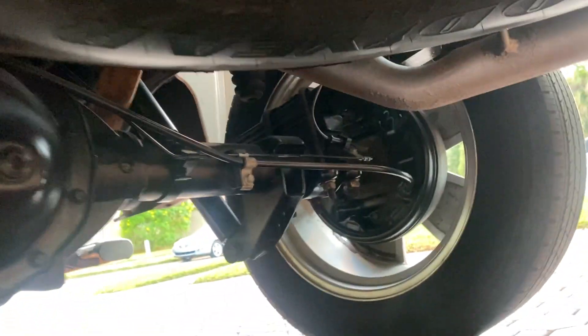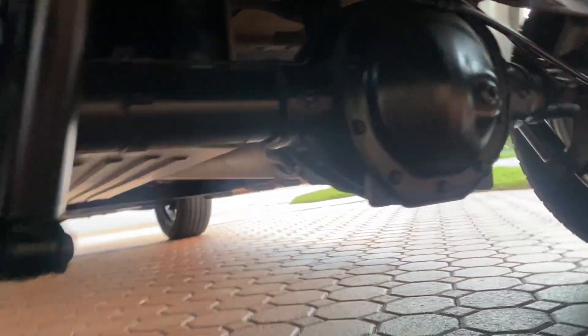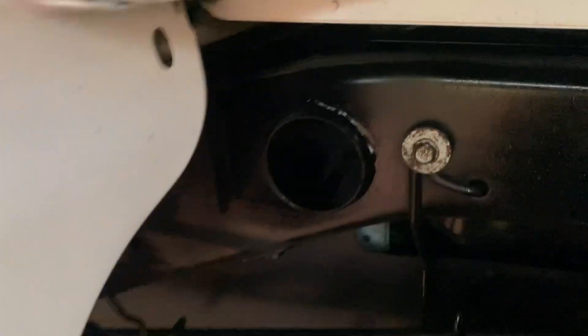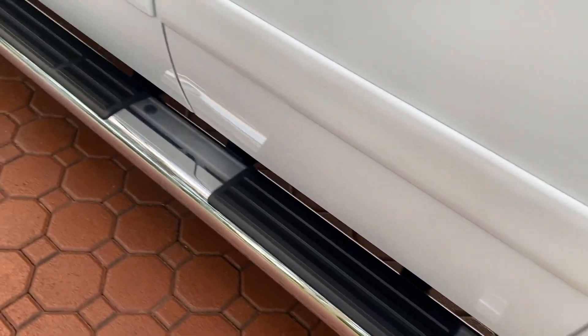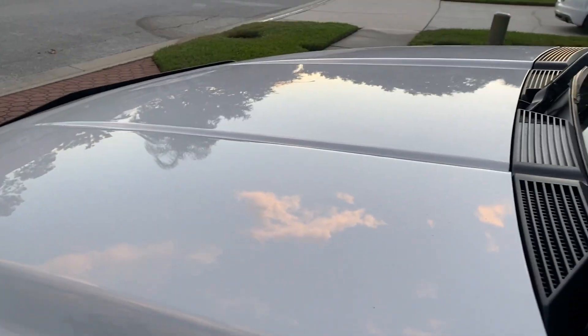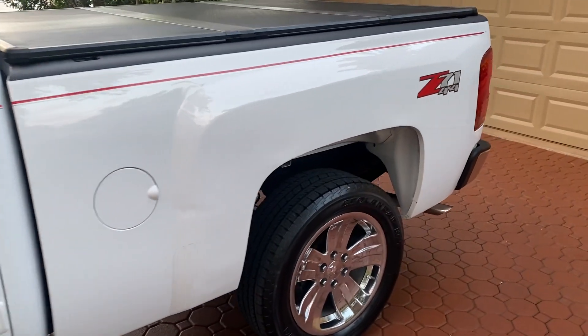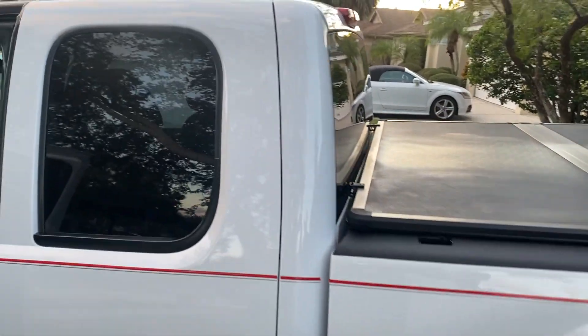I'm pretty sure this is a one owner — they moved from place to place, maybe two owners — but whoever had it took excellent care of it. You can see the frame underneath, it's in excellent condition. The spare tire has never been off this truck. It's got the nice big Chevrolet running boards on it. The factory paint looks and shines fantastic. There is some wear on it of course — it is a truck — but it's a nice one.